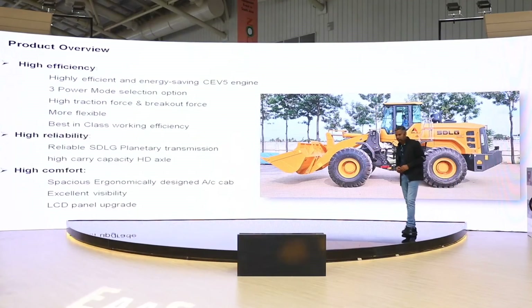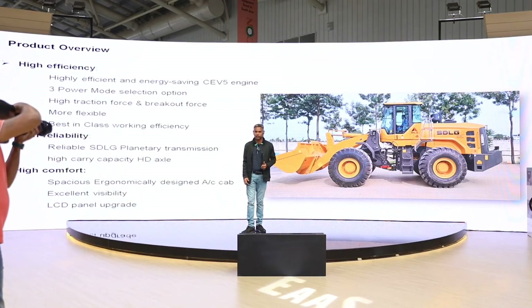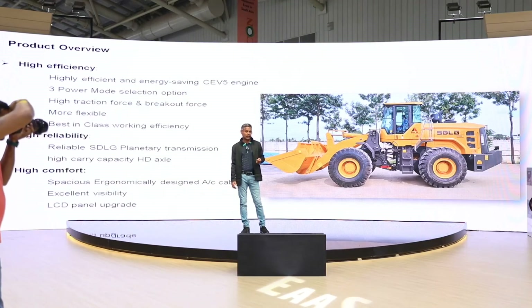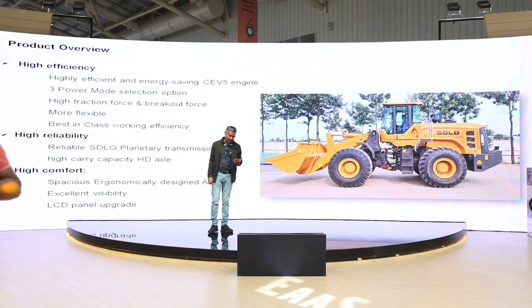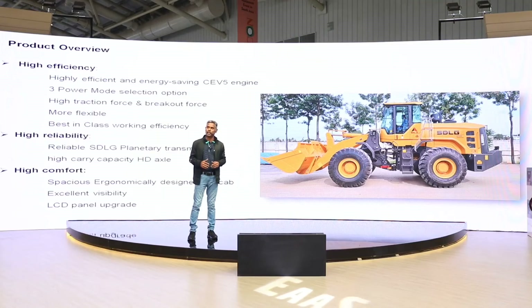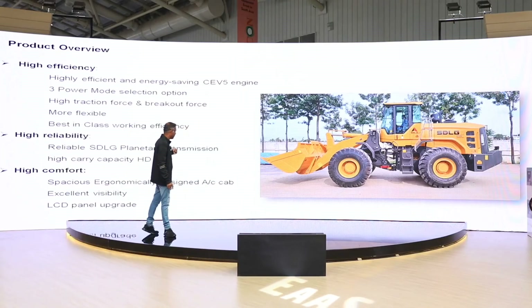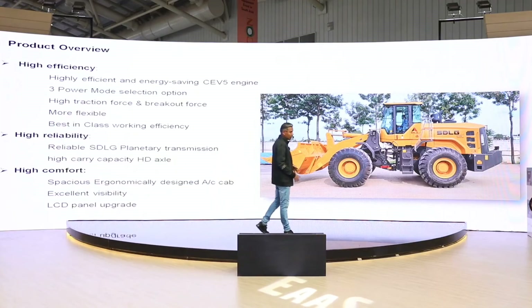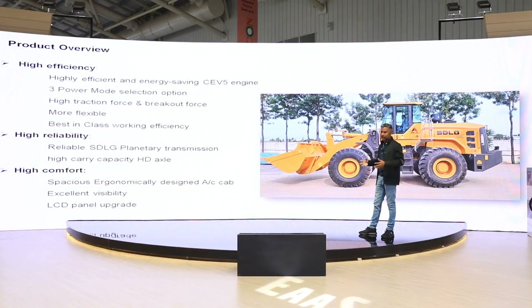This is the IC engine product. The key highlights are: it comes with a highly efficient energy-saving CVT-based engine with three power mode options so the operator can choose the mode depending on the application. It comes with high traction as well as breakout force, and it is the best-in-class working efficiency. In the 5-ton category, it offers the best-in-class highest dumping clearance with a standard long boom, a highly reliable SGLG planetary transmission, heavy duty SGLG axles, and an ergonomically designed spacious AC cabin with an LCD panel that shows fuel consumption, working mode, errors, and everything the operator needs from the seat.